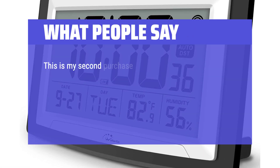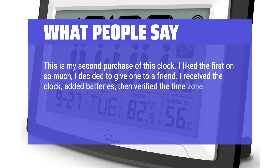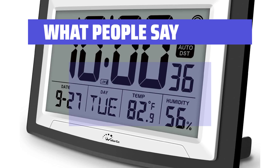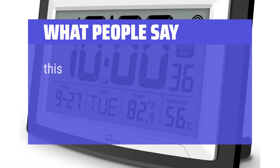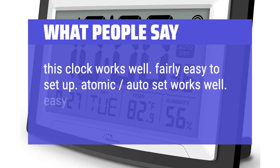What people say: This is my second purchase of this clock — I liked the first one so much I decided to give one to a friend. I received the clock, added batteries, then verified the time zone, then set it with a view of my front window. The next day, it had all the same information as my clock. Large, easy-to-read time, has date and room temperature. This clock works well, fairly easy to set up. Atomic auto-set works well. Easy to read.